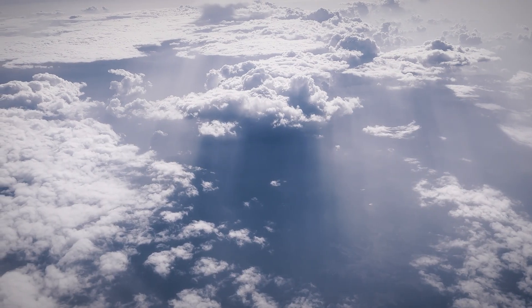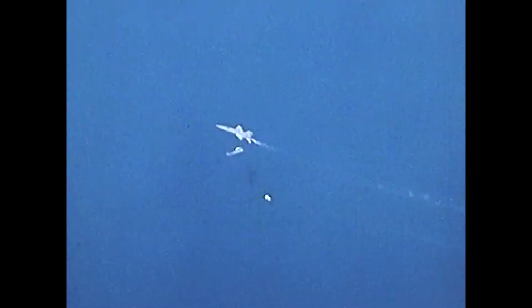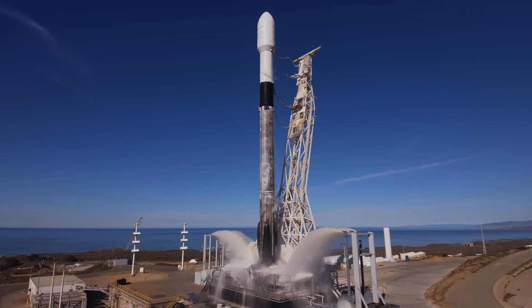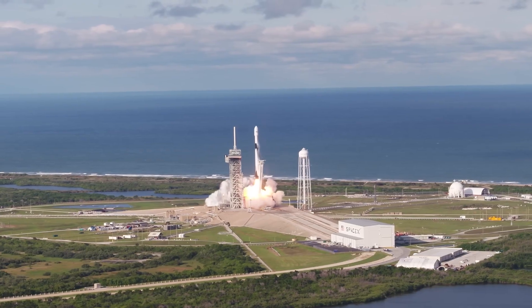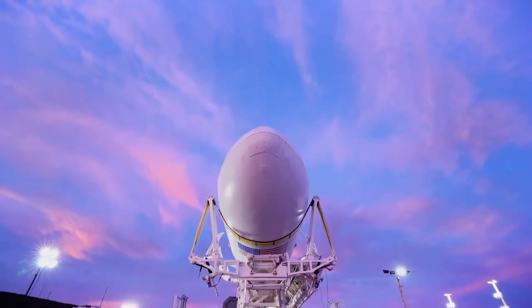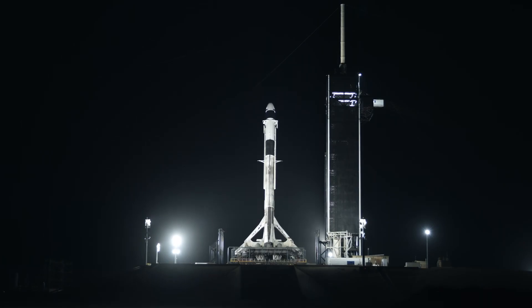An obvious benefit of air-launch to orbit is the reduced delta-v needed to achieve orbit. Any rocket, including the Falcon 9, faces the harsh reality of the Tsiolkovsky rocket equation at liftoff. If you want to send more mass farther, you need more fuel to do it. But fuel has mass, so now you have even more mass to push.